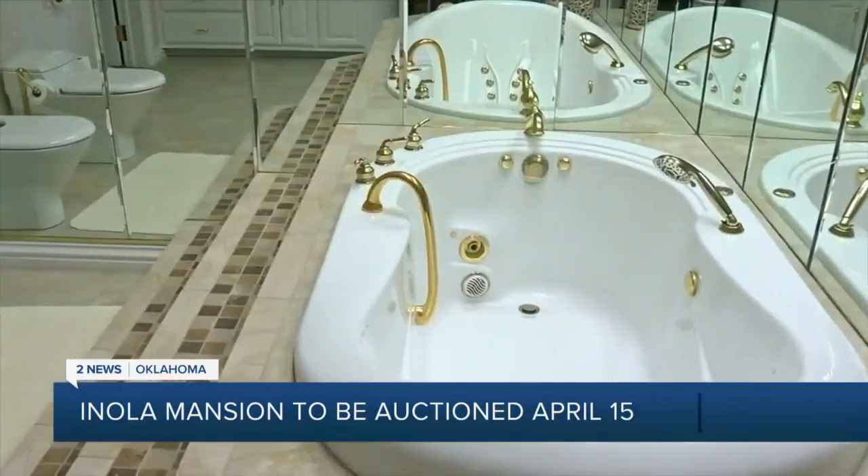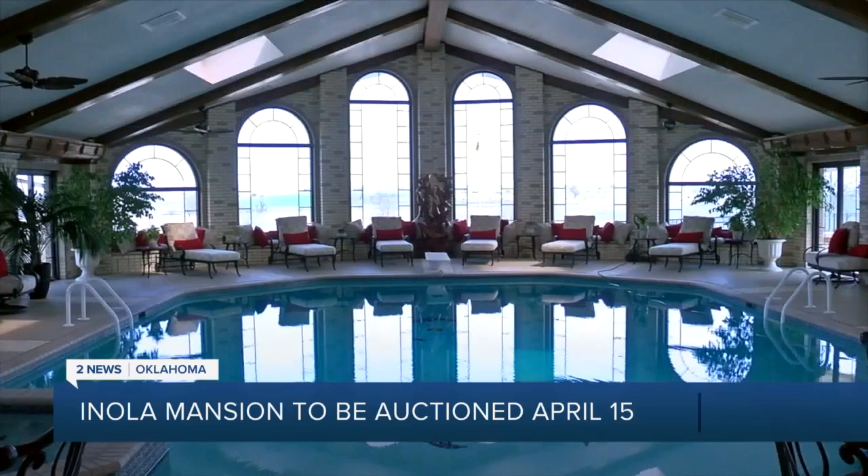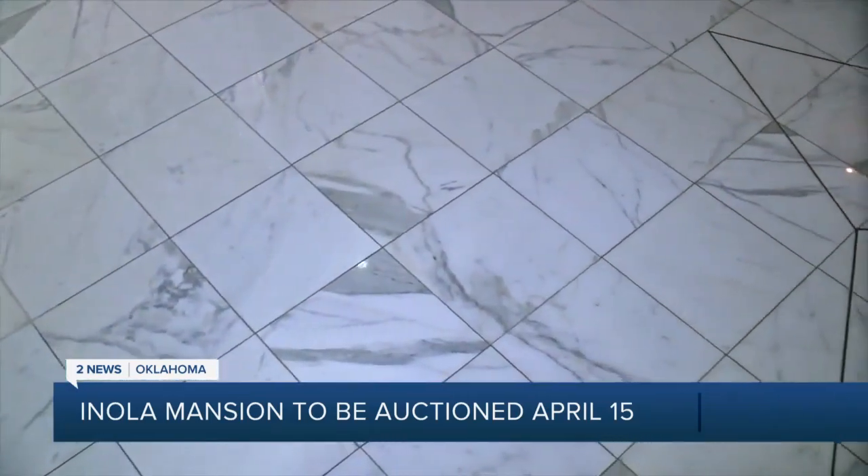It has eight bedrooms, 13 bathrooms, a saltwater pool and spa. All of the marble in the entry was imported from Italy.